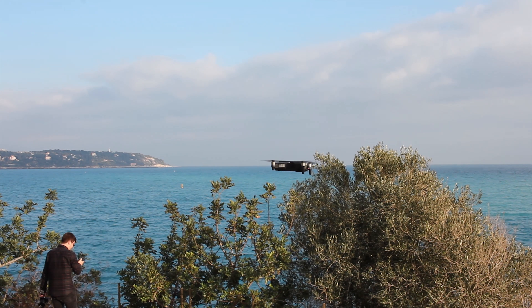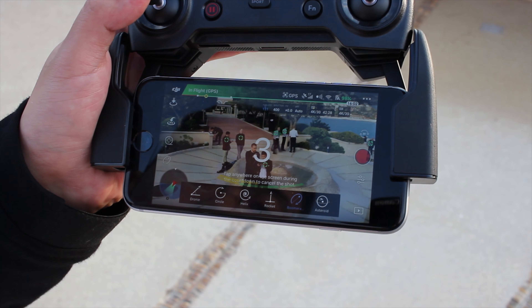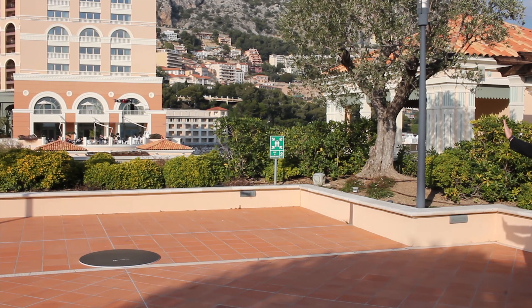The remote is handy and very portable, with a transmission range of up to 4 kilometers, and slots in your smartphone to use as the live video feed monitor. You can also use this or, like the Spark, control it using hand gestures.